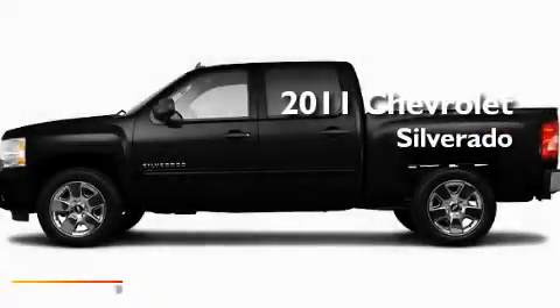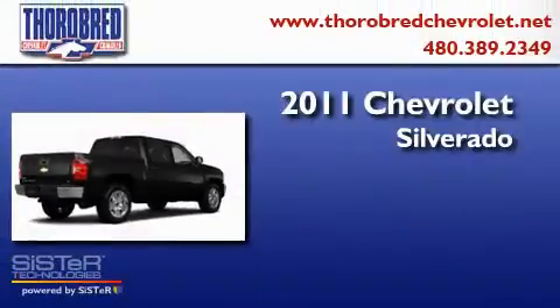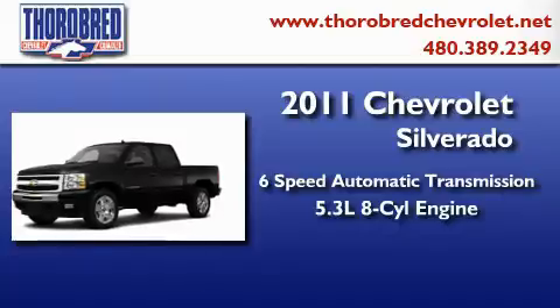This is a brand-new 2011 Chevrolet Silverado. This truck has a 6-speed automatic transmission and a 5.3-liter V8.